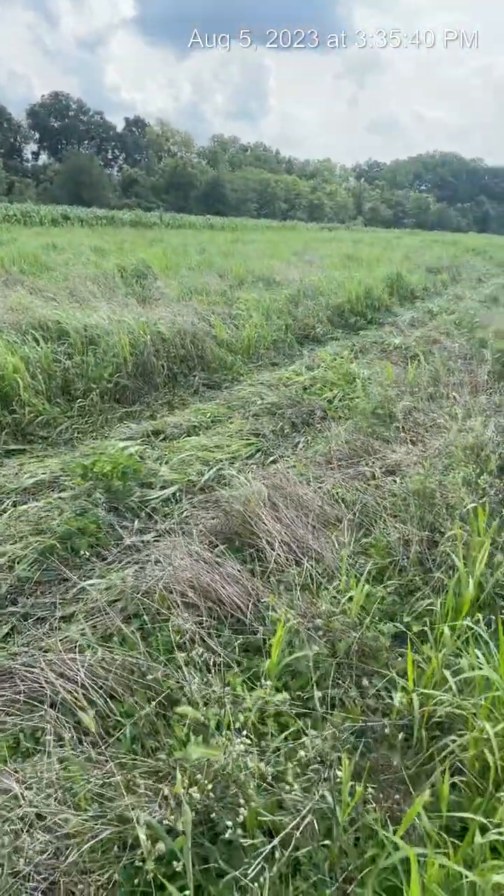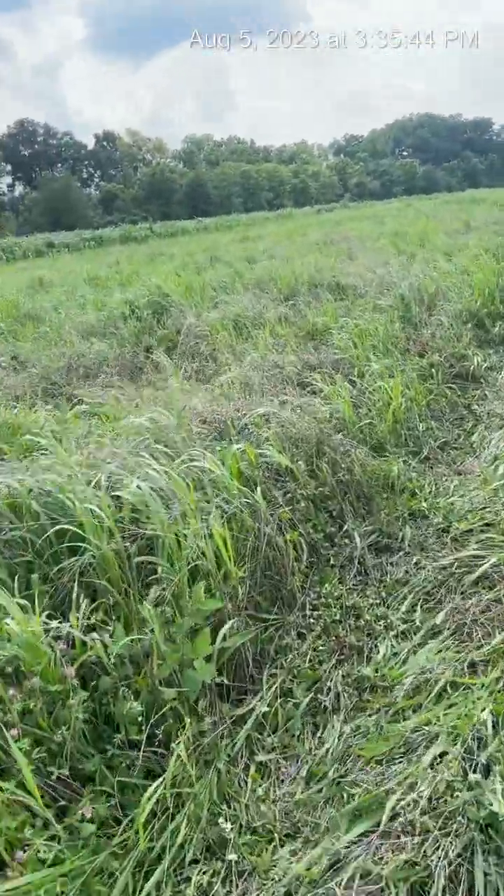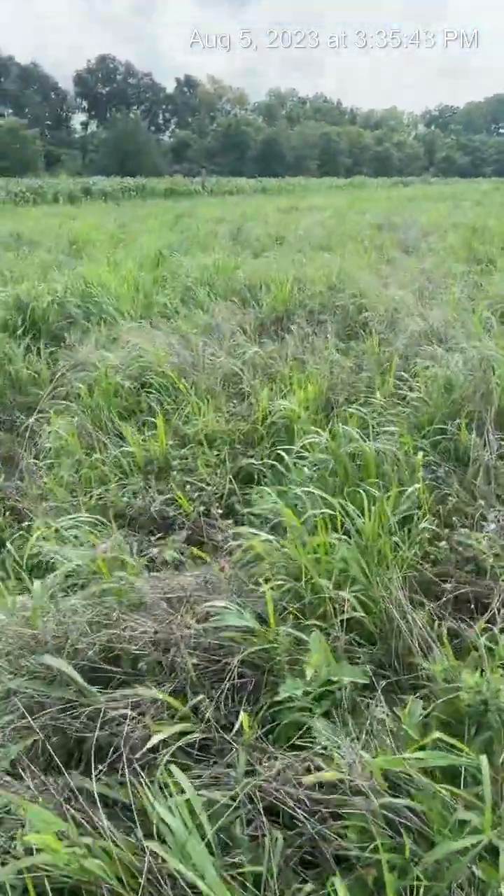So this strip in here had crimson clover, which I posted a picture of a couple months ago. It's coming back right now because it went to seed.